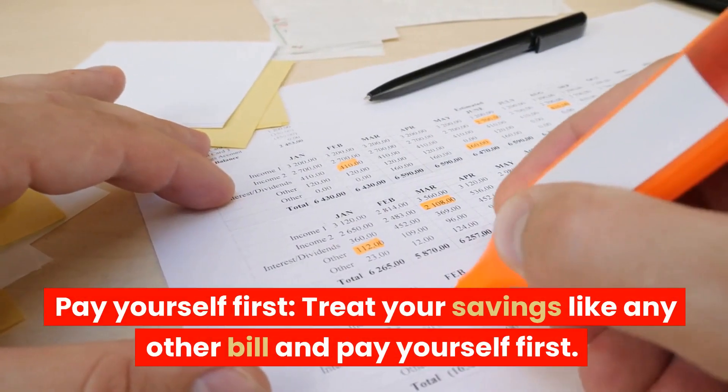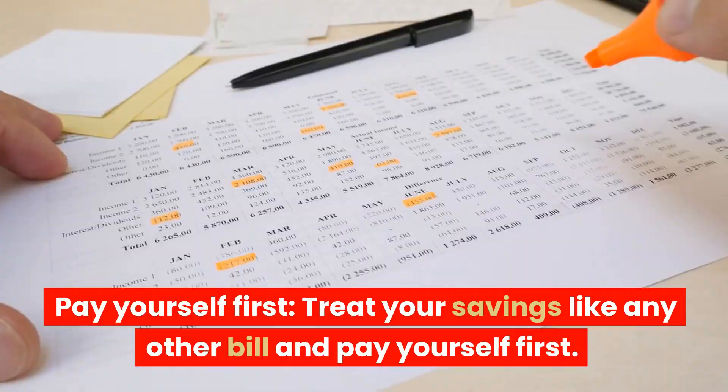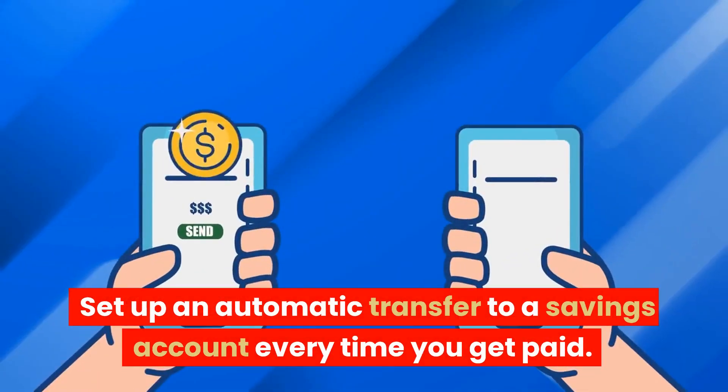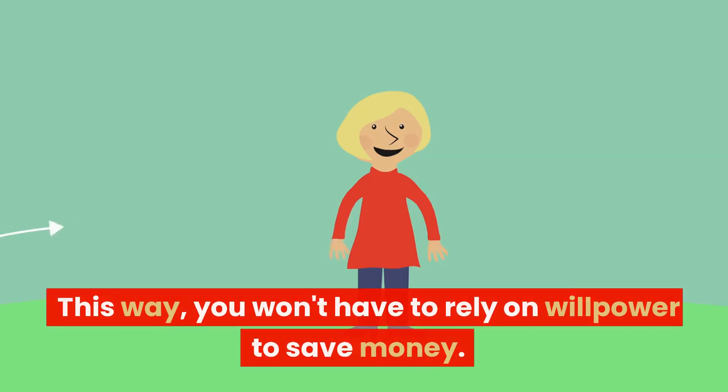Pay yourself first. Treat your savings like any other bill and pay yourself first. Set up an automatic transfer to a savings account every time you get paid. This way, you won't have to rely on willpower to save money.